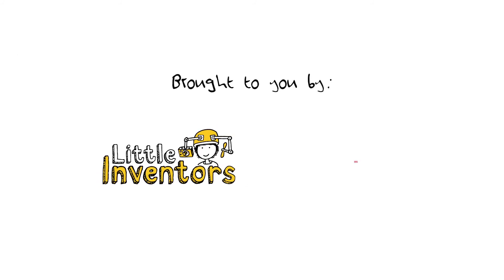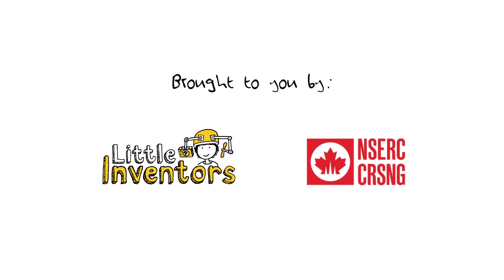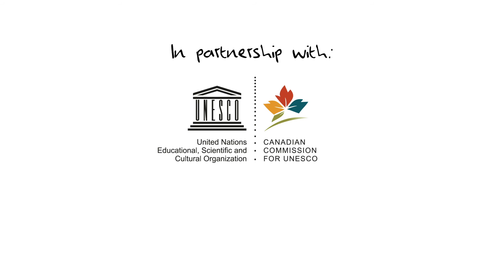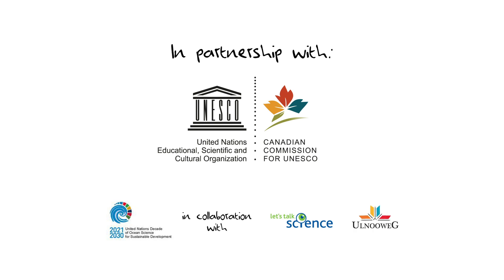Brought to you by Little Inventors and the Natural Sciences and Engineering Research Council of Canada, in partnership with the Canadian Commission for UNESCO and the Decade of Ocean Science, in collaboration with Let's Talk Science and the Old Newegg Education Centre.